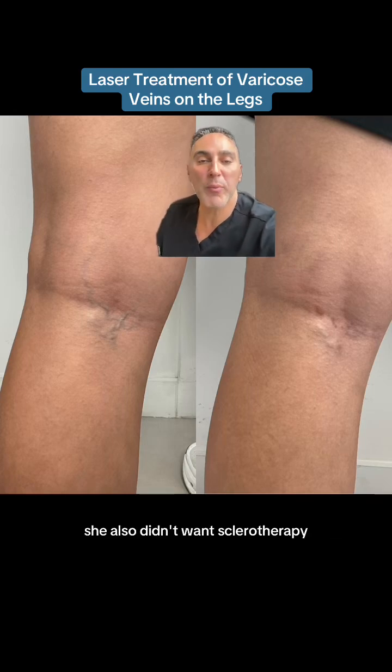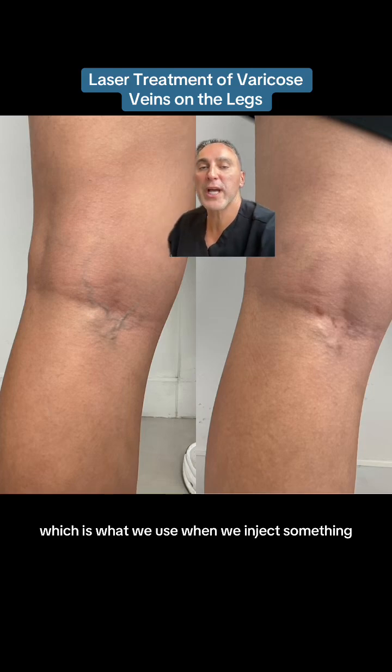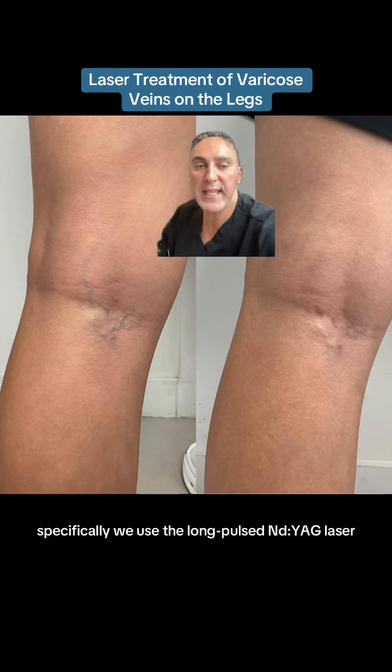She also didn't want sclerotherapy, which is what we use when we inject something to irritate the lining of the blood vessel. What we decided to do is use a laser. Specifically, we used a long pulse NDAG laser.